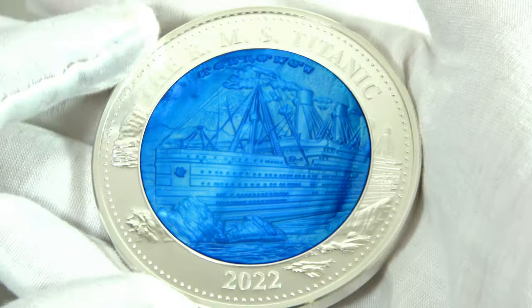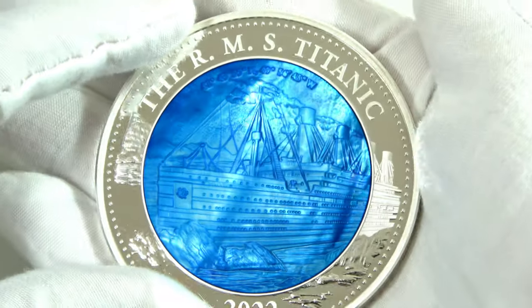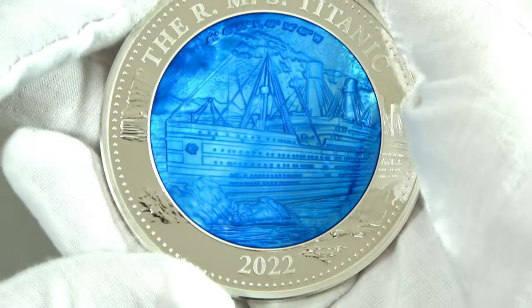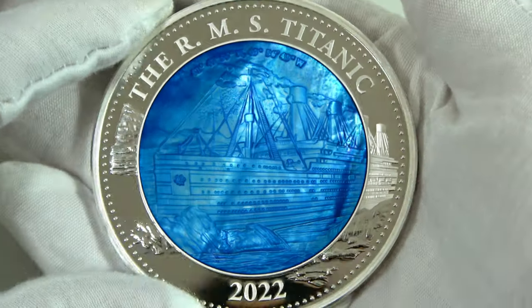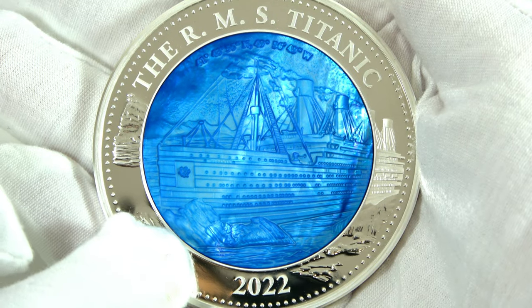Let's go back to the coin now. The Mother of Pearl insert on this coin has been dyed with a blue color that reminds of the ocean. The coin has proof quality and high relief. The design also shows the famous iceberg that caused the Titanic to sink.